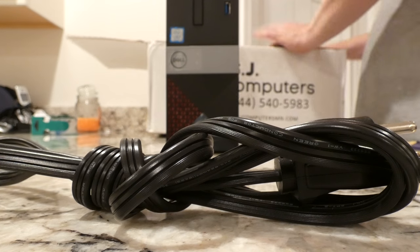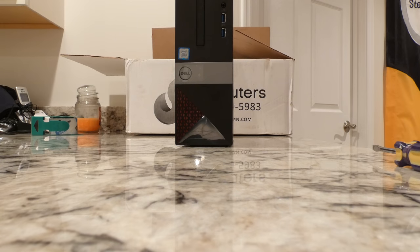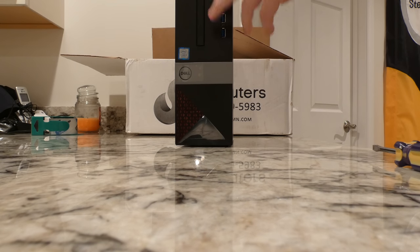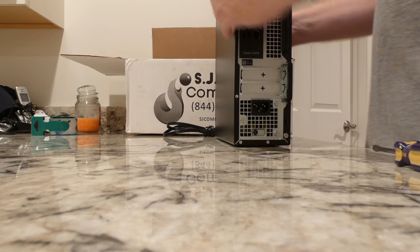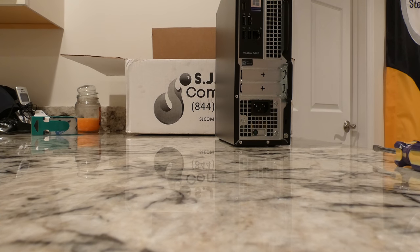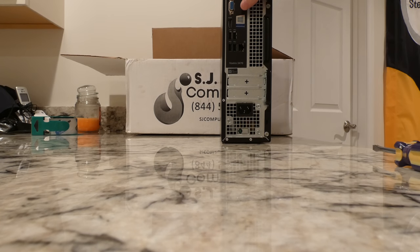It has a one terabyte hard drive, only four gigs of RAM which is kind of crappy these days. It appears to have a CD/DVD drive, some USB 3.0s in the front, and looks like a card reader, which will be good. Looking at the back: mic jack, headphone jack, VGA which I will not be using, HDMI, more USBs that look like 2.0s, and Ethernet. I'm not sure if this has Wi-Fi capability, but so far it looks pretty darn good.